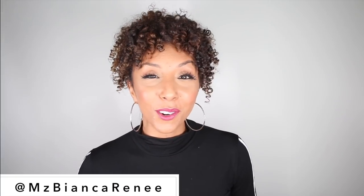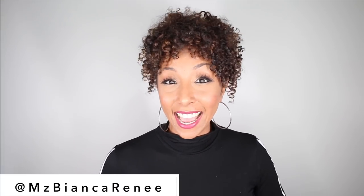Hello my fashionistas, I'm Bianca Renee and you're watching Bianca Renee Today. And today you and I are going to go shopping together on my new favorite shopping app called Dote.